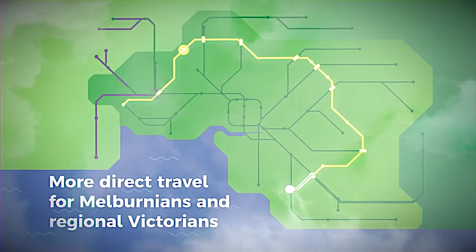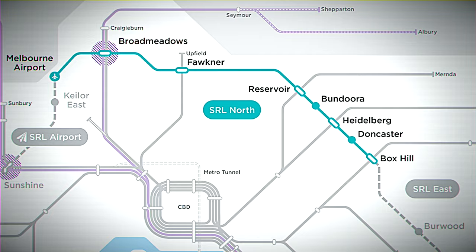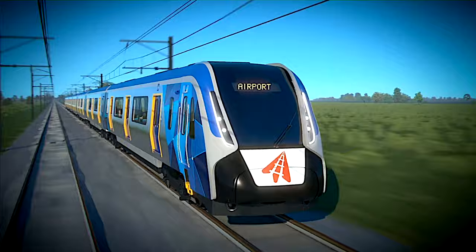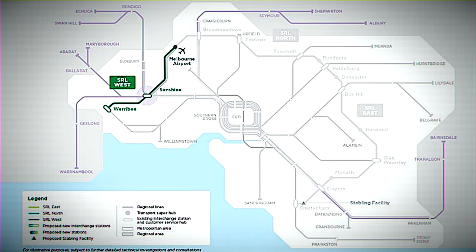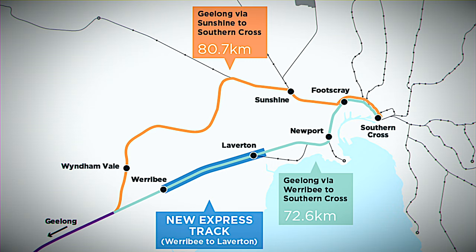Moving on to SRL North, which links Box Hill with Melbourne Airport — seven new stations will emerge, including Doncaster, Heidelberg, Bundoora, Reservoir, Faulkner, Broadmeadows, and Melbourne Airport. This means faster travel from Broadmeadows to the airport, boosting business and tourism. Expect this section to be up and running by 2053. SRL West, connecting Melbourne Airport to Werribee, will dovetail with other major projects like the Melbourne Metro Tunnel and the Sunbury Line Upgrade. The timeline for this segment is still under wraps, so stay tuned for more updates.